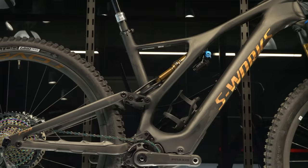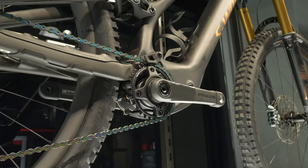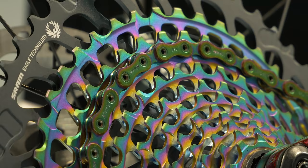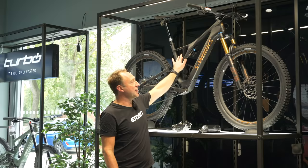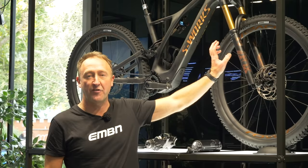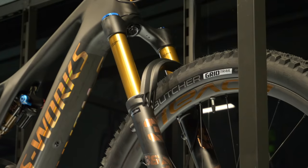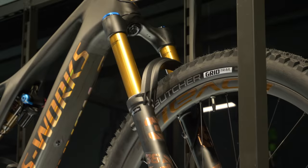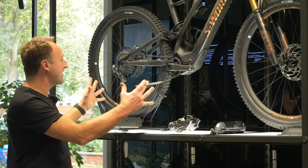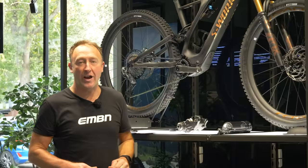It's a full carbon chassis from front to back, carbon wheels, SRAM Axis electronic shifting. You've got a Kashima shock and Kashima fork. The big difference for the SL in 2021 is that it's got a 160mm Fox 36 fork. There are some really powerful Magura brakes, and a bike that weighs in around about 17 kilos.